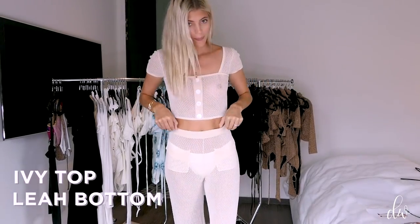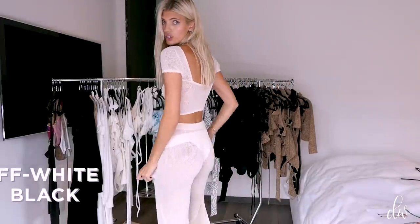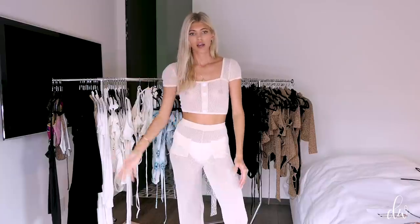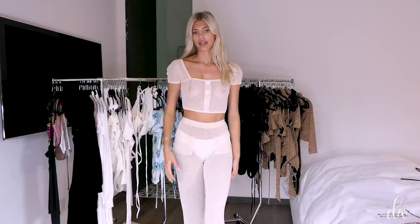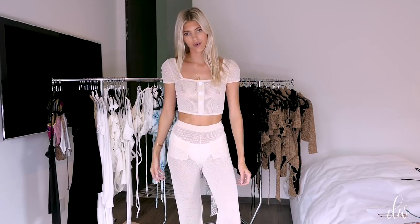This is our Ivy top and our Leah pants, which come in black and off-white. It's just a super easy, comfy pant that you can throw this top on with, and you can obviously wear it with swimsuits or a bralette or whatever you feel like. It's really lightweight and breathable. It's kind of an updated version of the Sophie and Holly set that you guys already know.